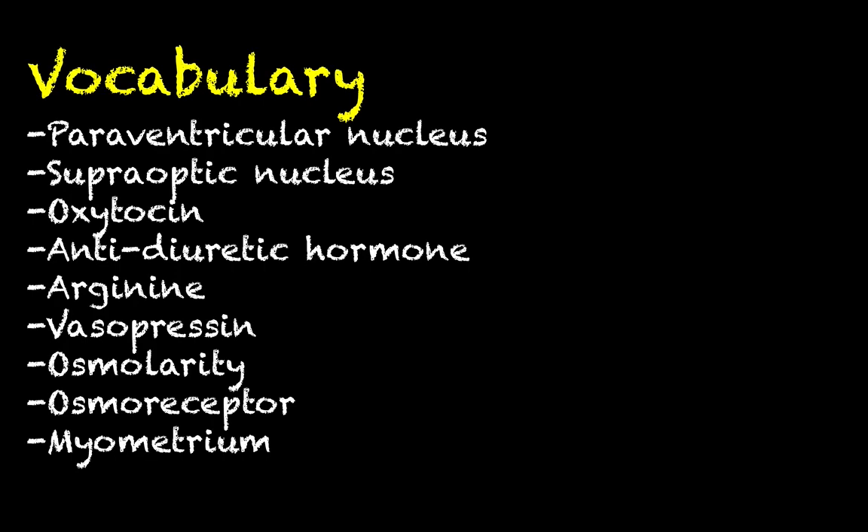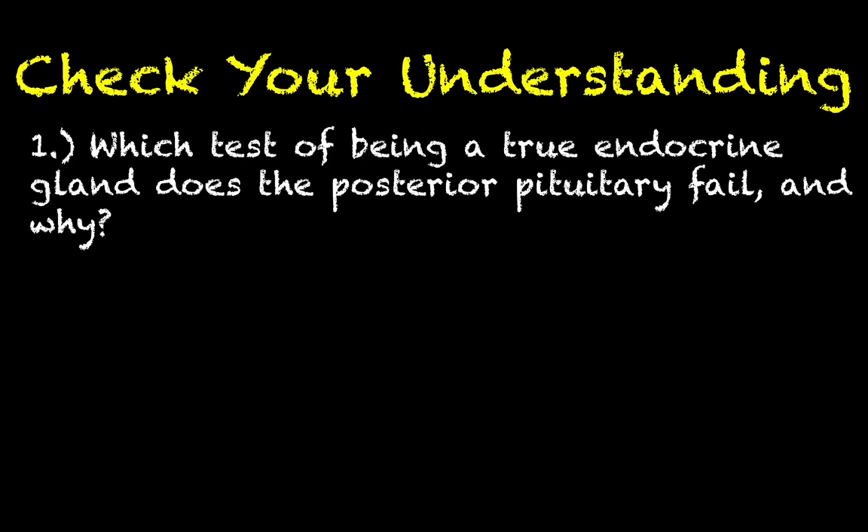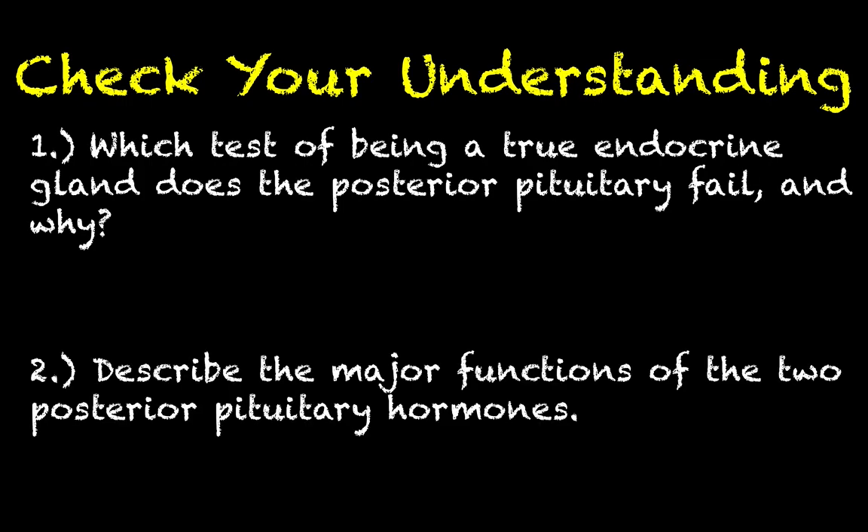Here are some vocabulary terms you'll want to be aware of. For checking your understanding after this lesson: number one, which test of being a true endocrine gland does the posterior pituitary fail, and why? Number two, briefly describe the major functions of these two posterior pituitary hormones. You should have no problem answering these two questions if you paid close attention to this video. That's going to do it — thank you for your attention. If you have any questions, drop them in the comment section and I will see you next time.